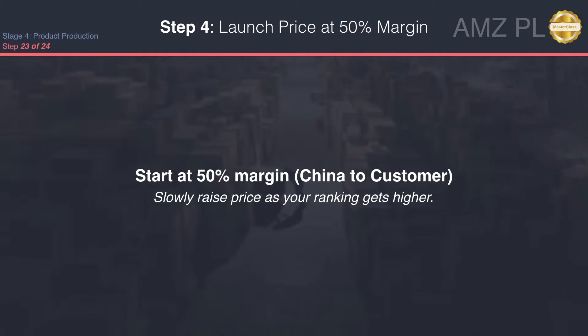For step 23, the biggest thing you want to focus on after you've done promos, you've done maximize your listing, you've really focused on doing everything possible — you want to try and drop your price down as low as affordable for you in order to get as many sales. Your whole focus when you launch is to fabricate or get as many real sales as possible.